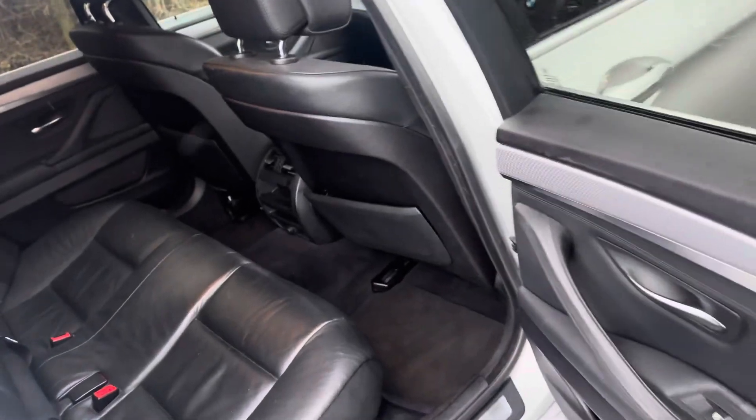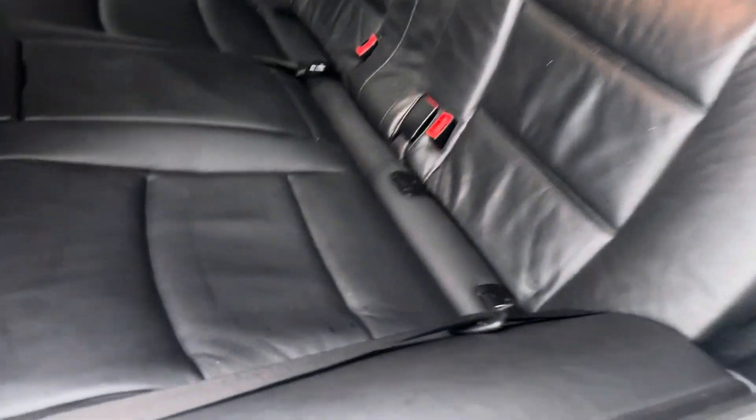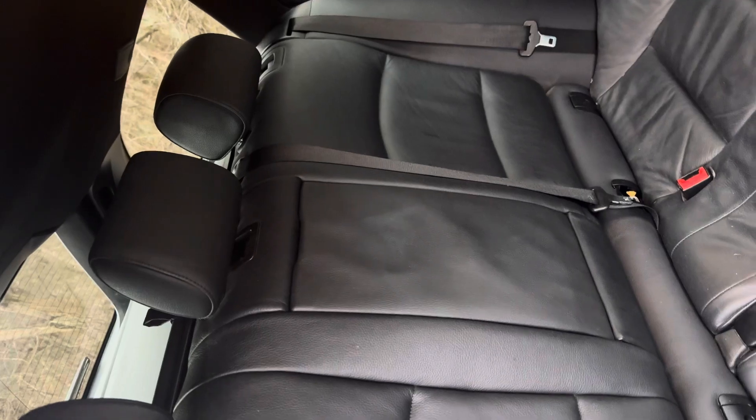In the back we've got genuine BMW mats and more black leather. We do have Isofix car seat mounting points on both outer rear seats, so it is really the perfect family vehicle.